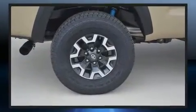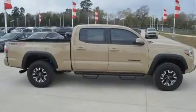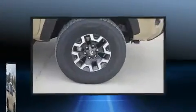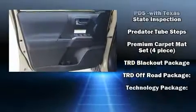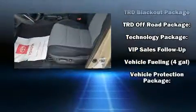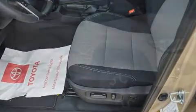Safety features include front side impact airbags, traction control, brake assist, anti-whiplash front head restraints, ignition disabling, an emergency communication system, and ABS brakes. Adaptive cruise control maintains a preset distance behind the car ahead of you, simplifying highway driving and enhancing safety.